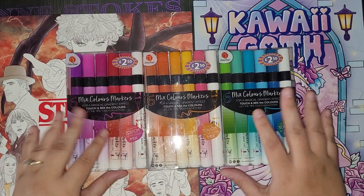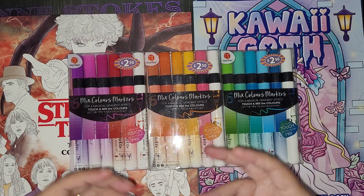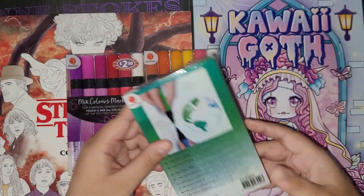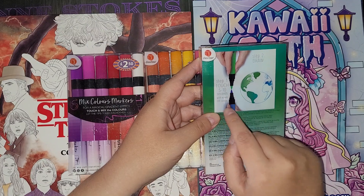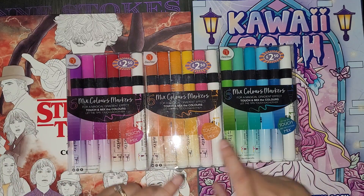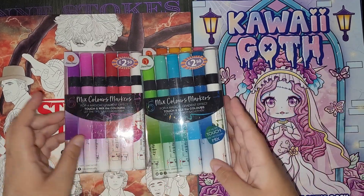I noticed there are six mixed color markers, and I think they're a bit like the Chameleon ink pens where you can touch tips and get a different gradient of colors — so it'd be interesting to review those later on my channel. It basically tells you to touch for five to ten seconds with white or color and then your color effect starts. I've got blue, green, pink, orange, yellow, and purple, so you get a nice little variant.